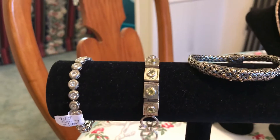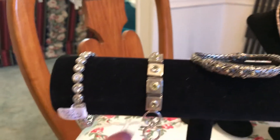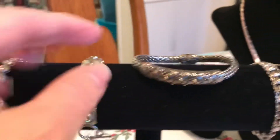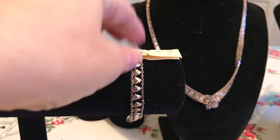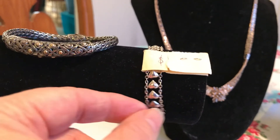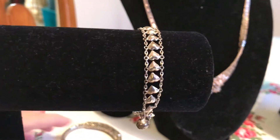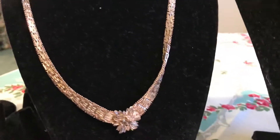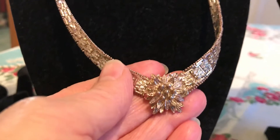It all works out to about two dollars a piece, so a lot of these I got for one or two dollars. This one I think was two dollars, and this one — I think this was one dollar — it is sterling silver with these little hearts.